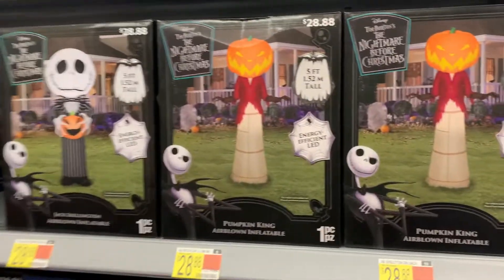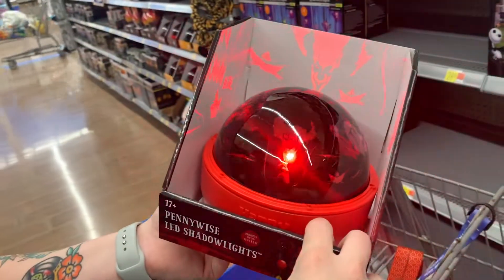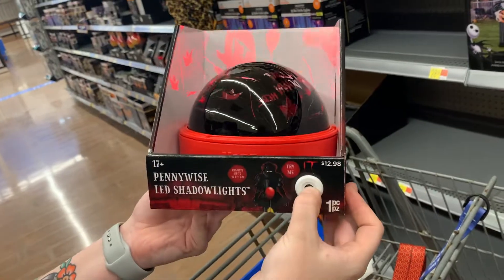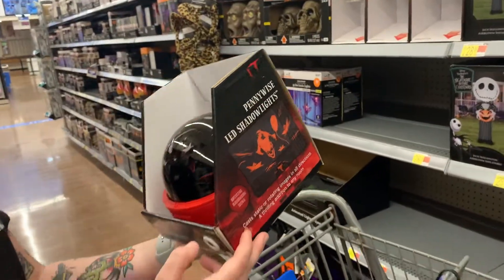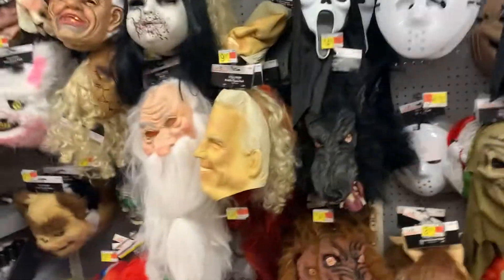Guys, look at this Nightmare Before Christmas little floor blocks — oh wow, that's pretty cool! That is $12.98, not bad. I also need a wax warmer, guys. So here we are at the masks.